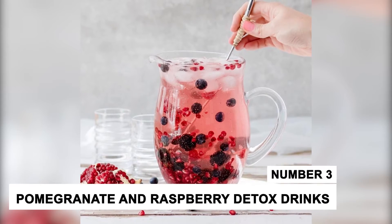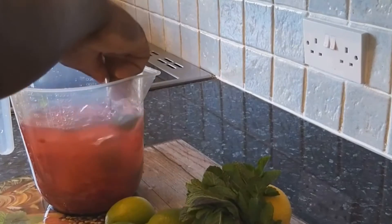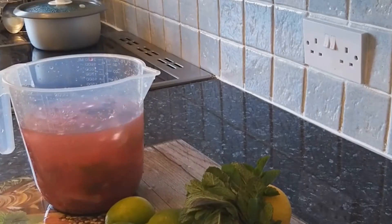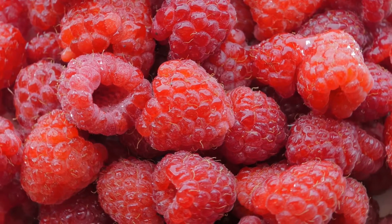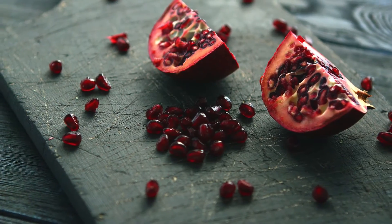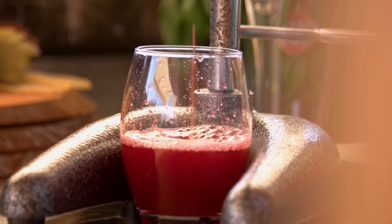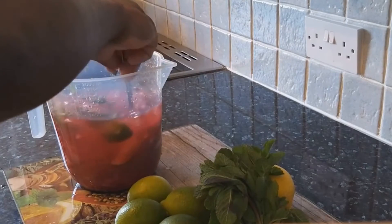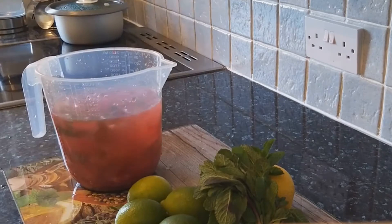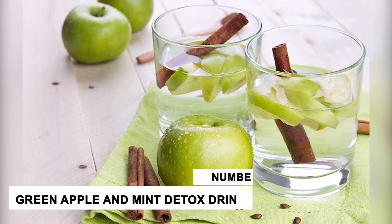Number 3: Pomegranate and Raspberry Detox Drink. This amazing detoxifying drink is not only a treat for our taste buds, but also for our bodies. Raspberry contains vitamins and minerals that boost the immune system. Pomegranate helps in improving gut health and digestion. To make this delicious detoxifying drink, add a handful of raspberries and 3 tablespoons of pomegranate seeds into a glass jug filled with ice-cold filtered water. Mix well and your detoxifying drink is ready.